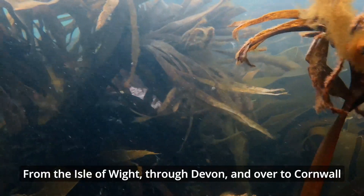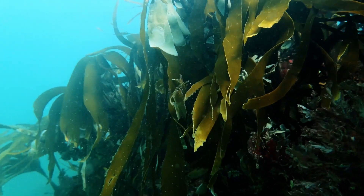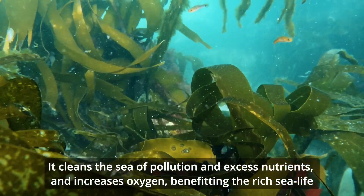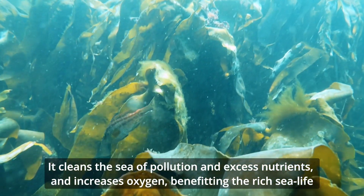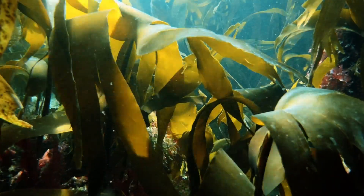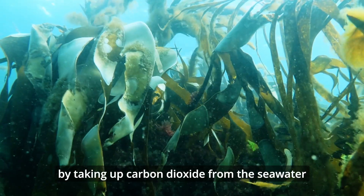From the Isle of Wight, through Devon and over to Cornwall and across the UK coast, kelp forests are crucial for our oceans. Kelp provides habitat for many sea creatures. It cleans the sea of pollution and excess nutrients and increases oxygen, benefiting the rich sea life. Healthy kelp forests can even help reduce the impacts from climate change by taking up carbon dioxide from the sea water.